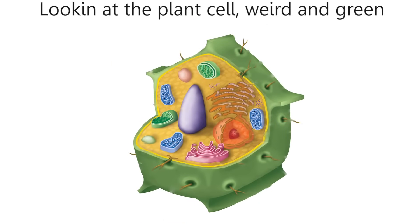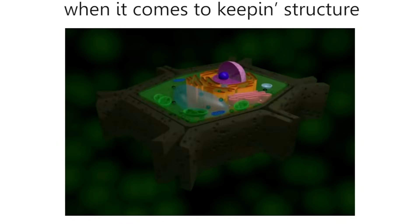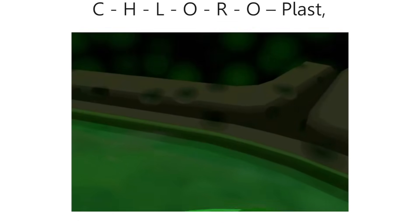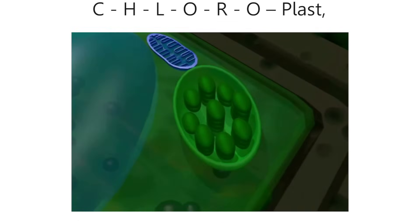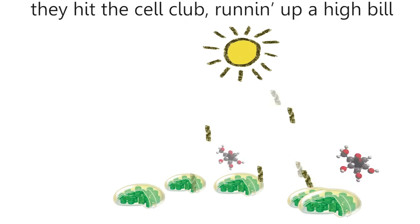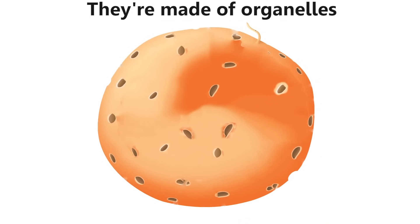Looking at the plant cell — weird and green — two more parts is all it takes, you see. The cell wall keeps structure strong; with cellulose, the cell can't get much tougher. C-H-L-O-R-O-P-L-A-S-T-S — these little green machines are having a blast. They photosynthesize, filled with chlorophyll, hitting the cell close and running up a high bill. Cells, cells — they're made of organelles.